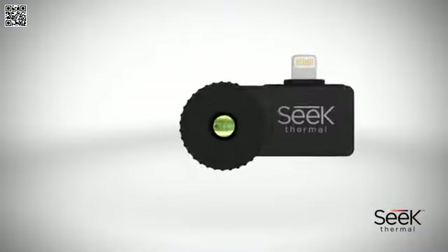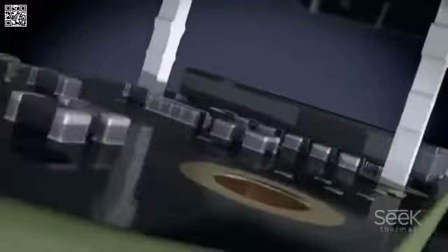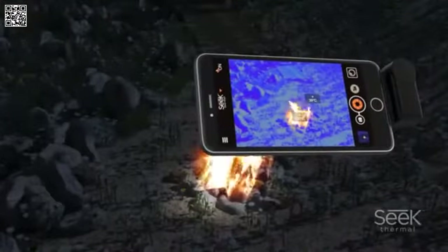The infrared lens is made of chalcogenide glass and is specially crafted to detect the slightest difference in temperature. The lens focuses heat signatures onto very high performance thermal pixels. These pixels read the infrared spectrum and can detect an extensive range from minus 40 to 626 degrees Fahrenheit.